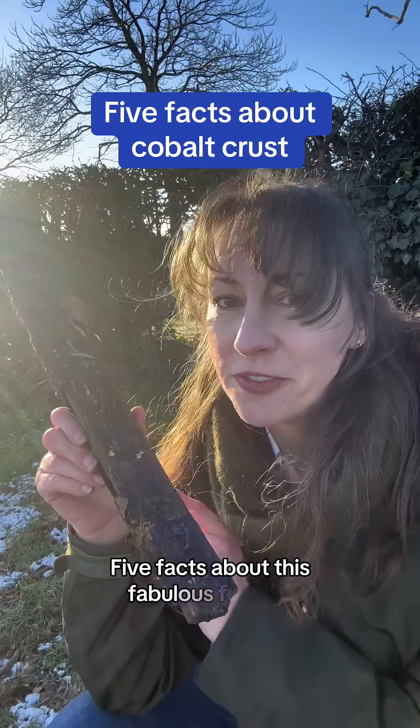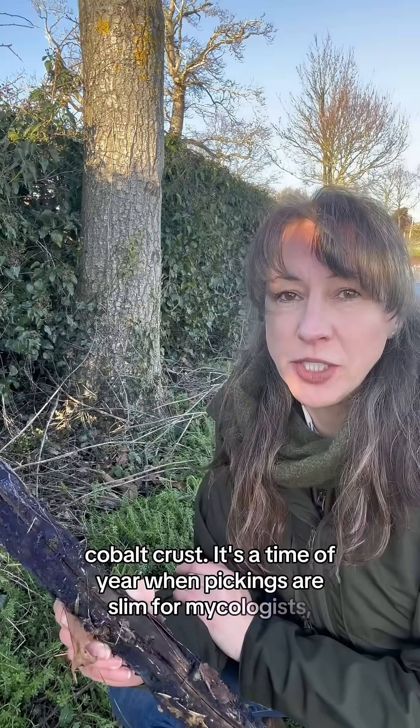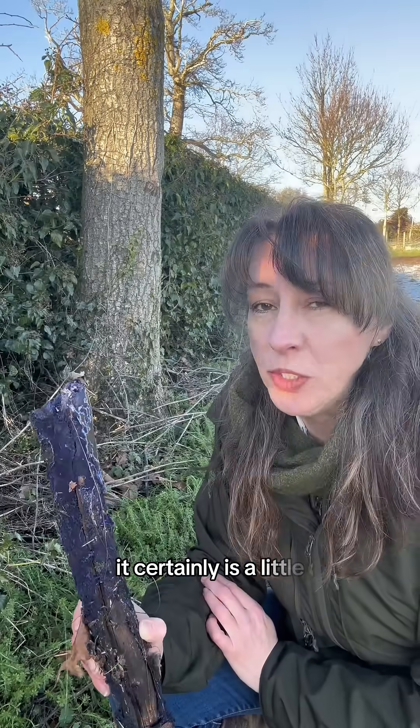Five facts about this fabulous fungus, Cobalt Crust. It's a time of year when pickings are slim for mycologists, but there's one striking fungus you may come across — Cobalt Crust. And while it's not edible, it certainly is a little wonder.